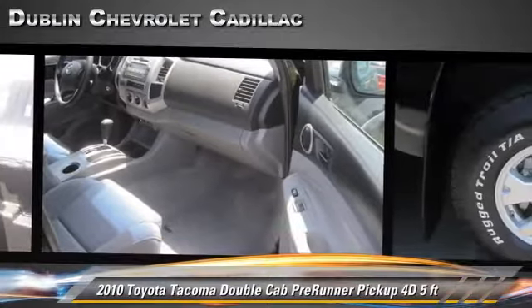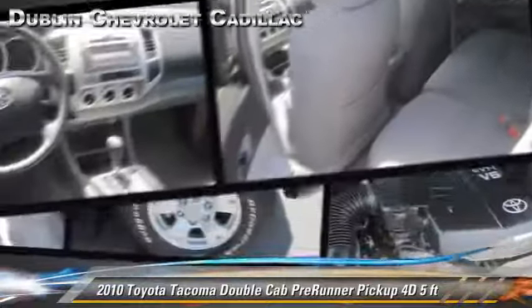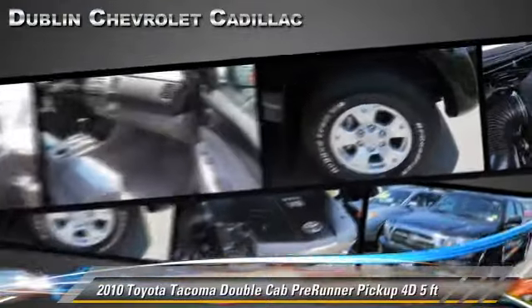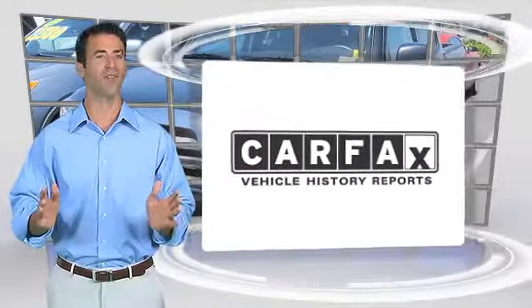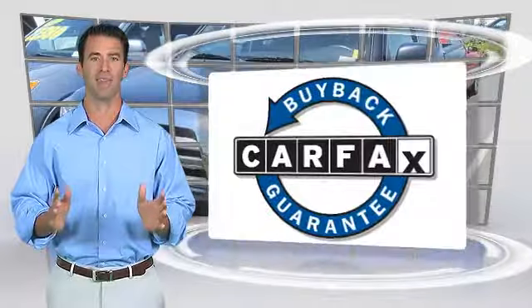Give us a call to schedule your test drive today. Here's another high quality vehicle with a clean Carfax vehicle history report. Be sure to find a complimentary copy of this report online or contact the dealership. This vehicle qualifies for the Carfax buyback guarantee.